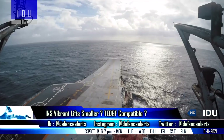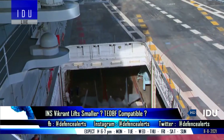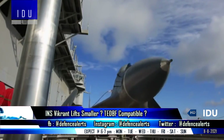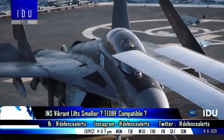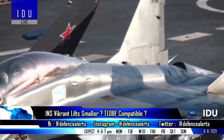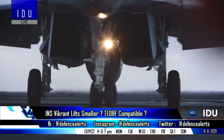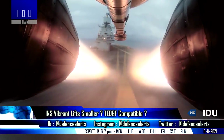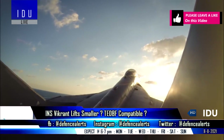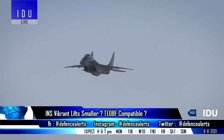Many people have raised questions about whether the twin-engine deck-based fighter jet will be able to use the lifts on the INS Vikrant. Officials have said that the TEDBF has a smaller folded wingspan than the MiG-29K, and the designers of the TEDBF are already aware of the aircraft lift dimensions of INS Vikrant. They have confirmed that the TEDBF will have a smaller footprint, fit in storage and lifts, and can be operated from both INS Vikrant and INS Vikrant II.